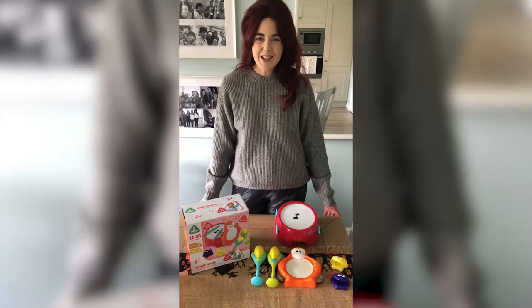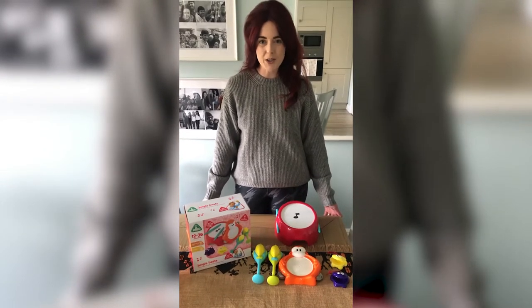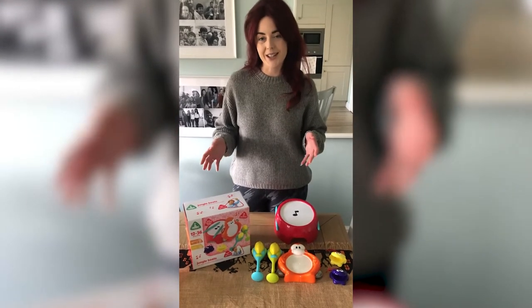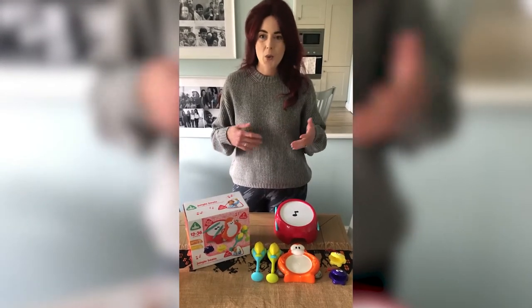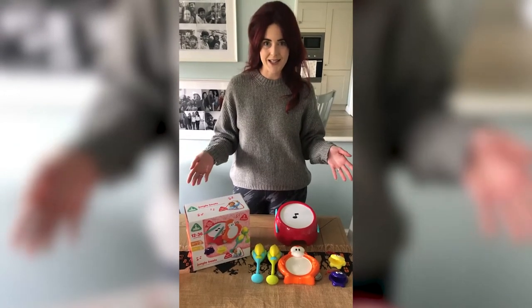Hi, this month Willow was really lucky to receive three lovely toys from Collidy. I'll go through what each one is and what Willow did with them and how they went down in our house.